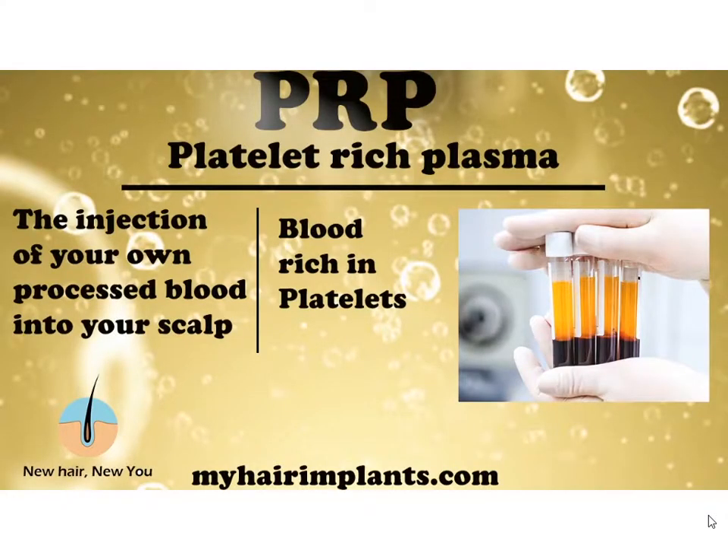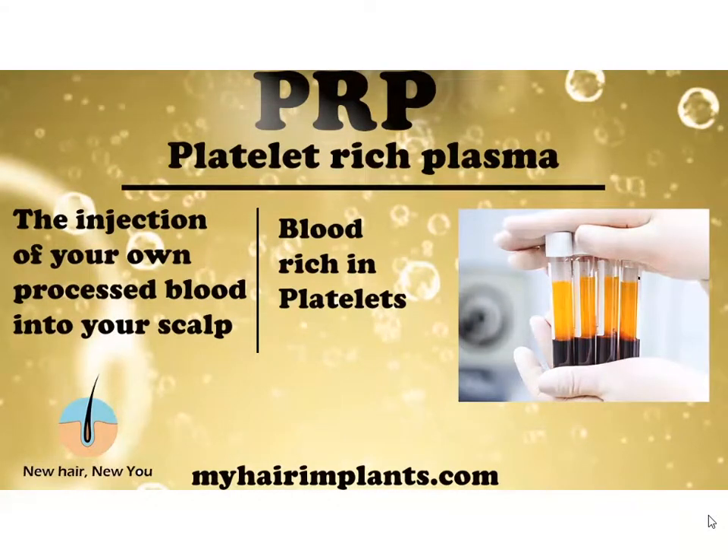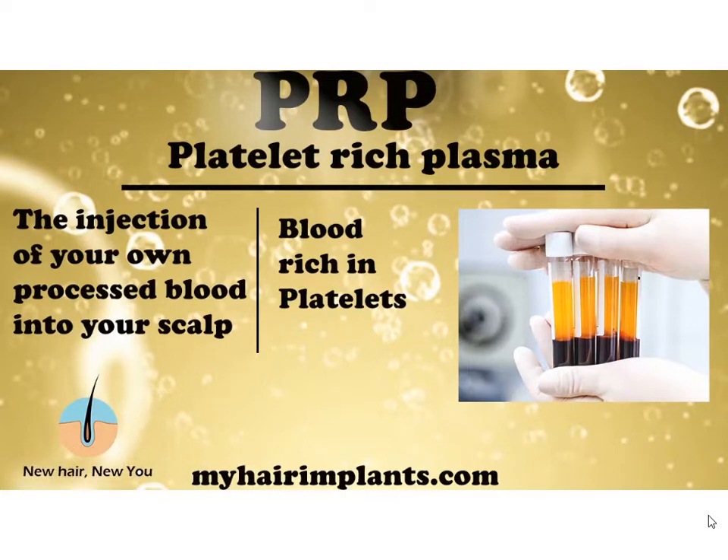Let's define what PRP or platelet-rich plasma is. The basic idea is to inject your own processed blood into your scalp — specifically blood that is rich in platelets. The injection can happen not just to the scalp but to other parts of the body as well, but for this video we're focused on hair transplants.